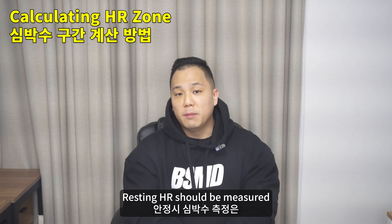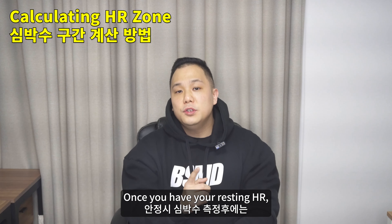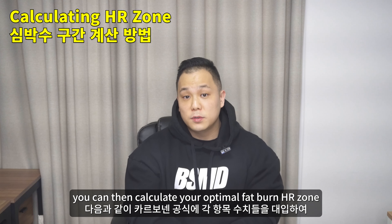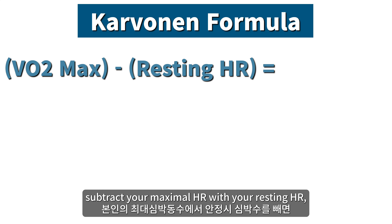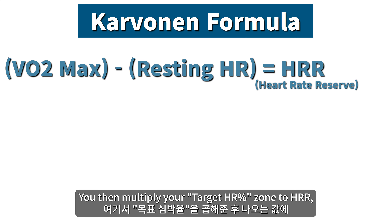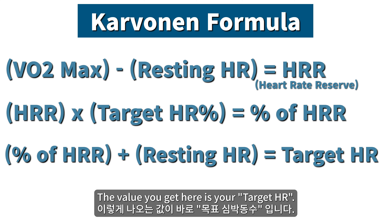Resting HR should be measured when you're not doing anything at all, like when you're lying down or right before you fall asleep. Once you have your resting HR, you can calculate your optimal fat burn HR zone using the Karvonen formula, which goes like this: subtract your maximum HR from your resting HR to get your heart rate reserve, or HRR. Then multiply your target HR zone percentage by HRR and add your resting HR back. The value you get is your target HR.